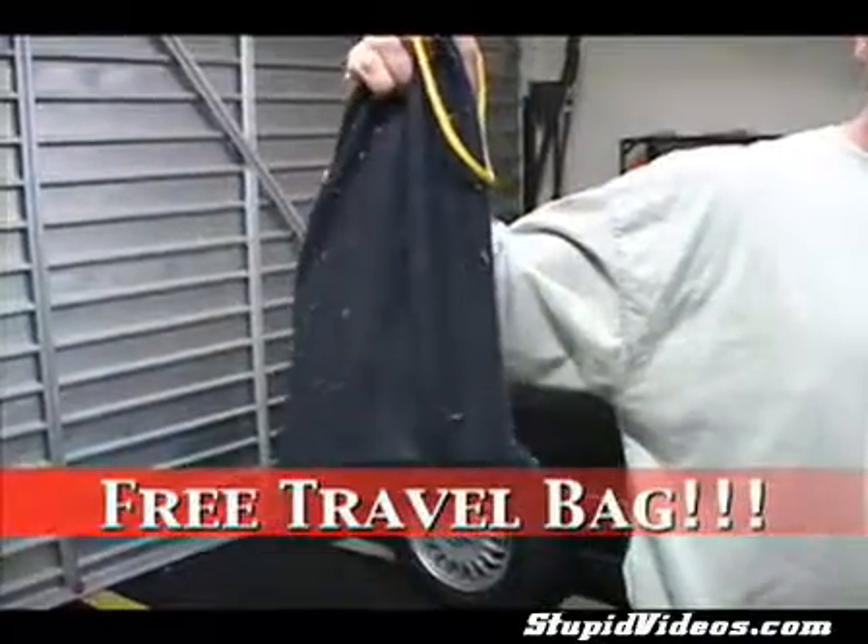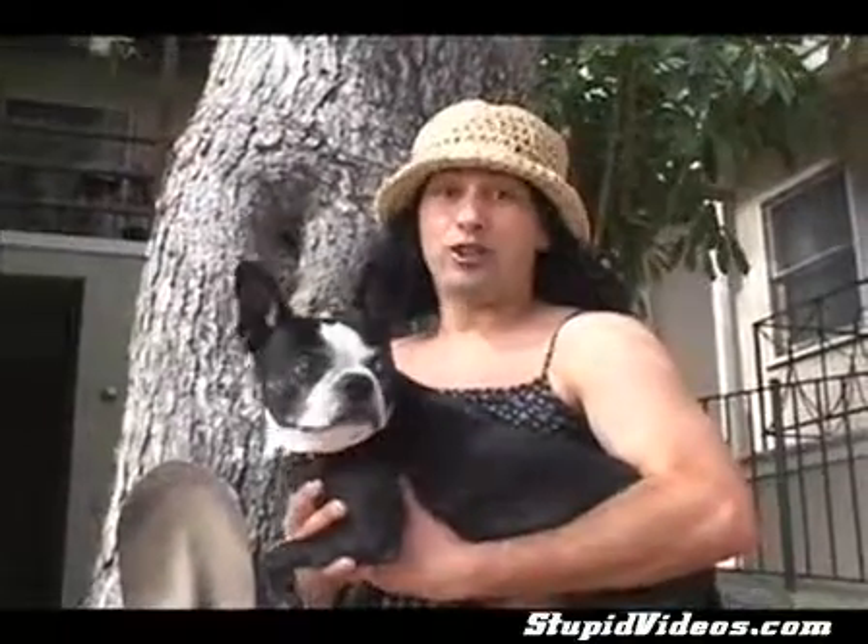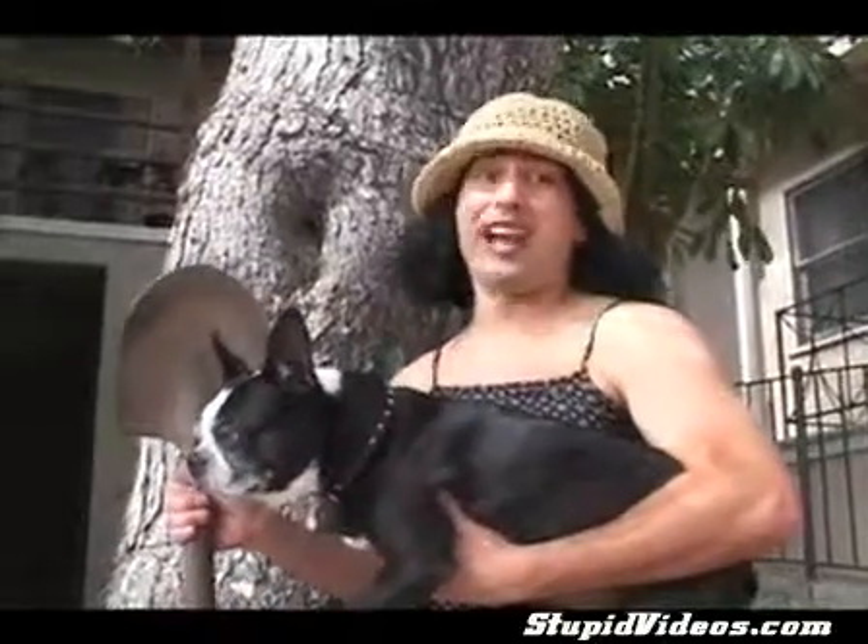And it comes with a free travel bag. For only six payments of $49.95, you could be on your way to a slimmer, more shapely you. When Ginger here is doing her business, I get a workout. So when she defecates, I excavate. Thank you, Excavator.